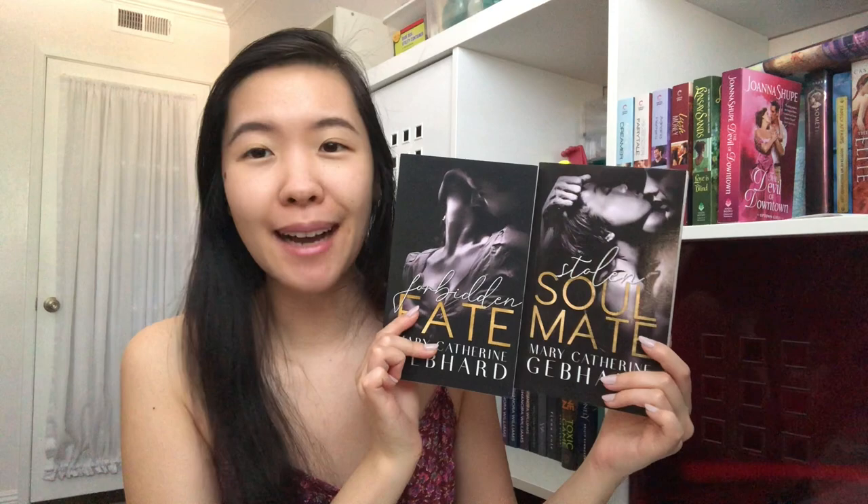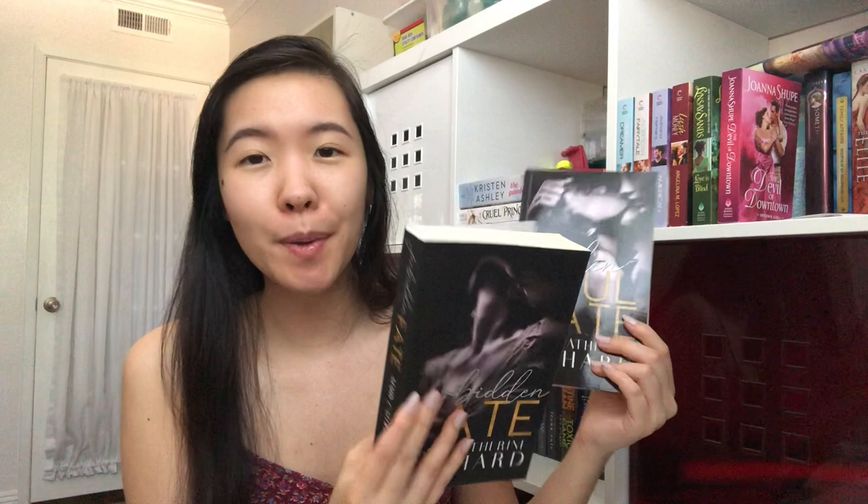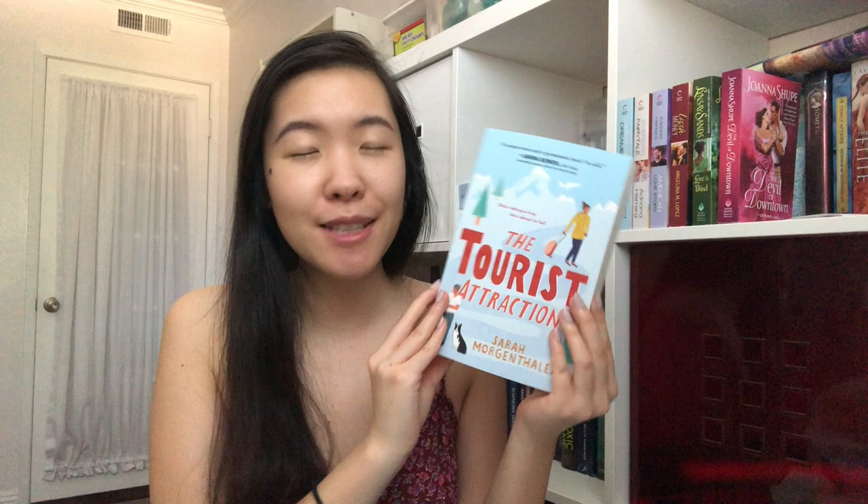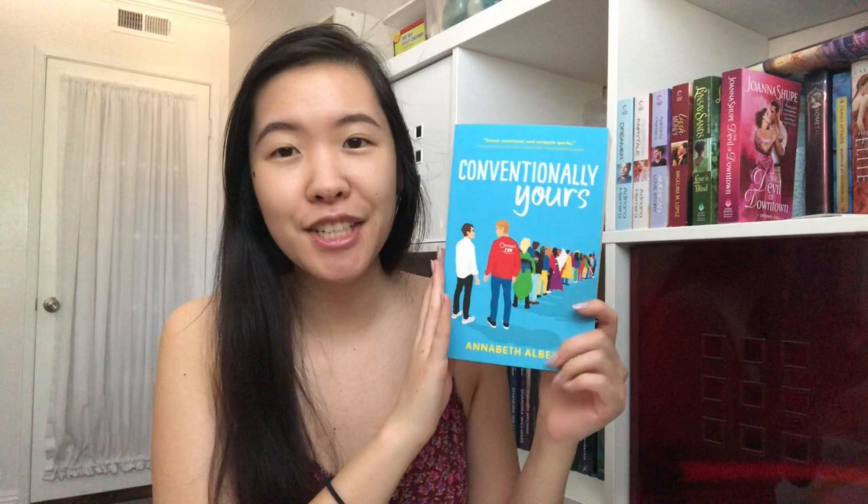I also got two books by Mary Catherine Gebhard — books two and three following the same couple. Book two is The Soulmate, book three is Forbidden Fate. Interestingly, one is glossy and one is matte, which is kind of weird. Jog Blocked by Pippa Grant — a baseball sports romance. The box it came in also included a little tumbler mug and a baseball that I basically just let my dog play with. I got two books thanks to Sourcebooks: The Tourist Attraction by Sarah Morgan Thaler, set in the snowy mountains with a grumpy hero — I will always zero in on that — and Conventionally Yours by Anameth Albert, an MM romance with road trip, enemies to lovers, and Comic-Con elements. Sounds really cute.